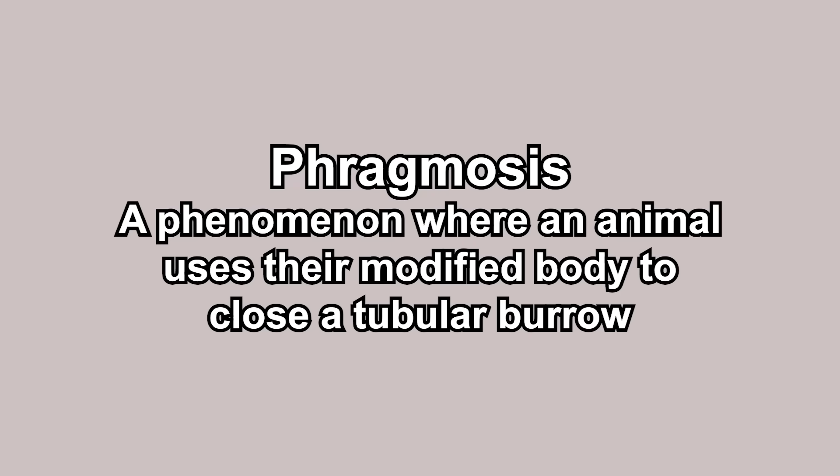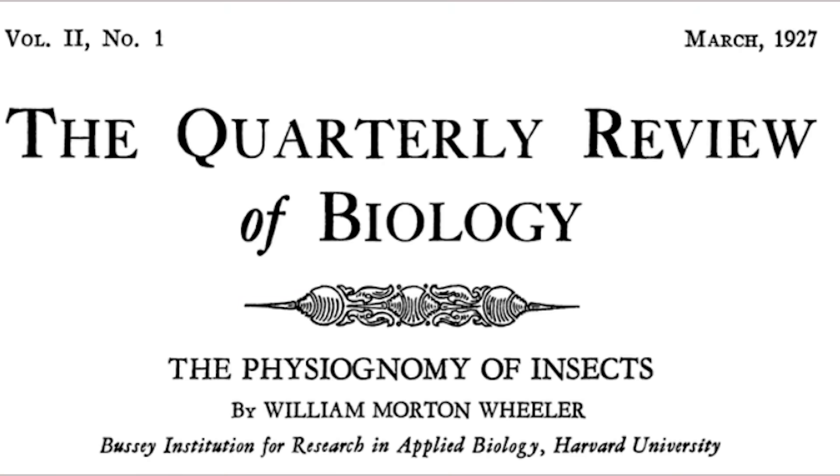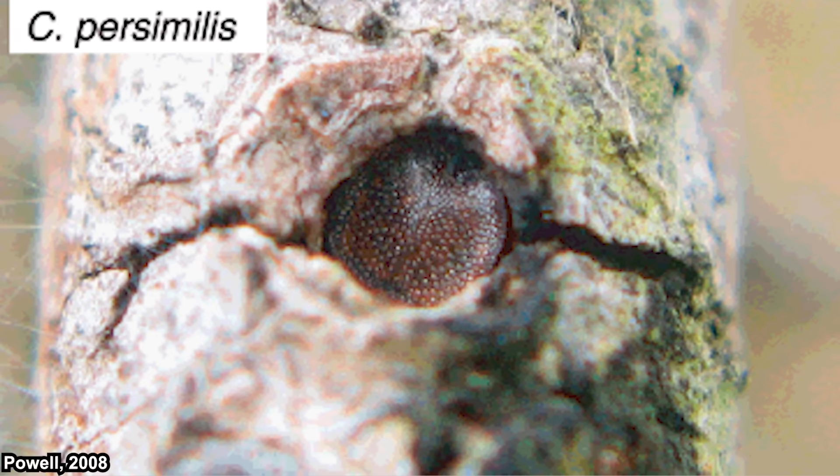Phragmosis is the phenomenon where an animal uses their body to close a tubular burrow. The term was first suggested by Wheeler in his publication back in 1927. The word phragmosis is taken from the Greek word phragmos, which means barrier. In phragmosis, the part of the animal used as a barrier usually fits tightly into their burrow.